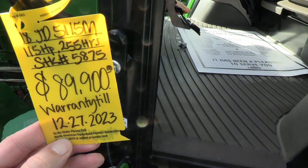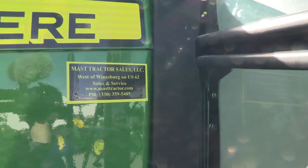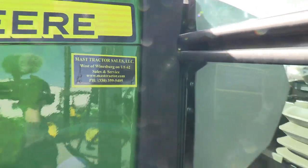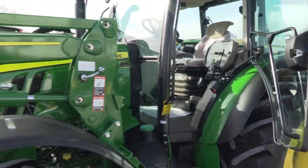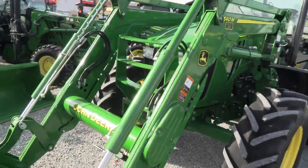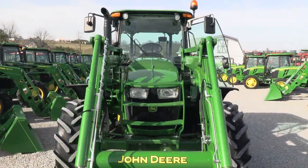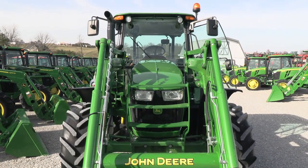It does have warranty until December of 2023. It is a 2018 with 255 hours. We do take trades. We also offer financing for qualified customers and can arrange delivery within the U.S. We have approximately 150 used tractors on our yard. If you have any questions regarding this tractor or any of our other used machines, please contact us at masttractor.com.